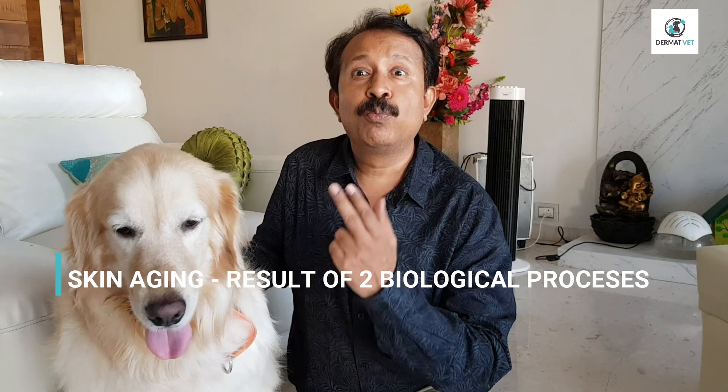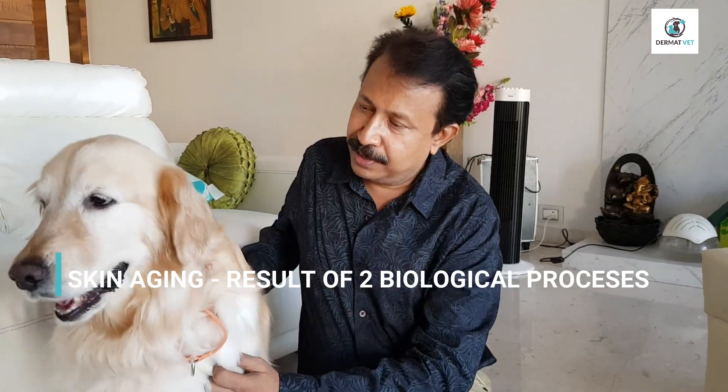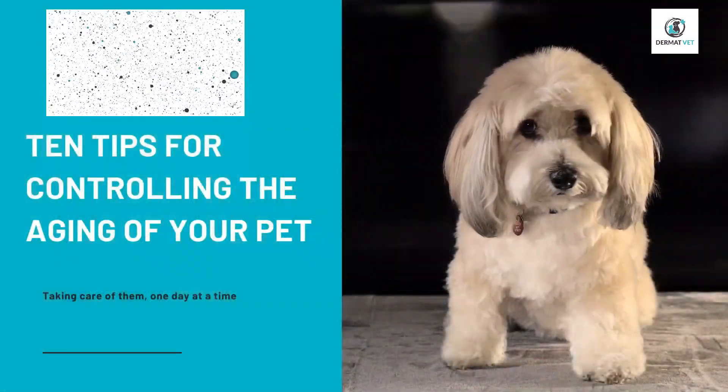One is extrinsic and the second one is intrinsic. Here are 10 tips to slow down the process of aging from Dermatwet.